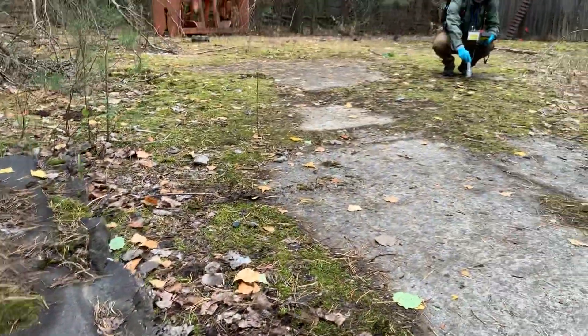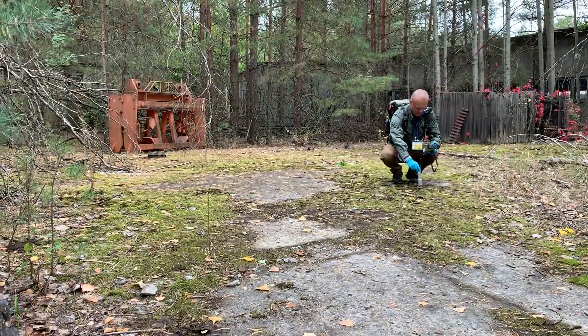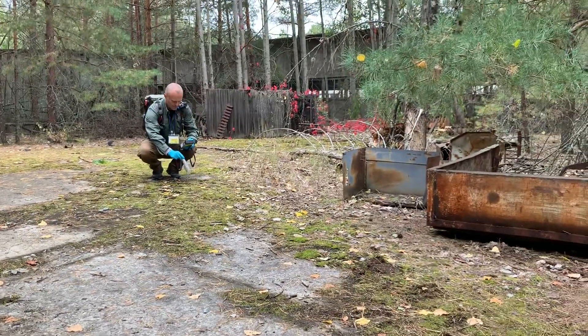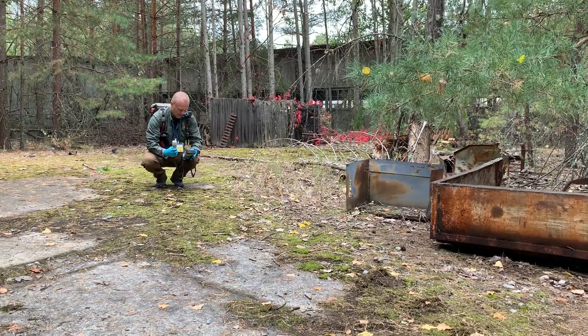There's plenty more where that came from, so we're just out here searching and finding all kinds of radioactive debris that's left in the forest near Pripyat.